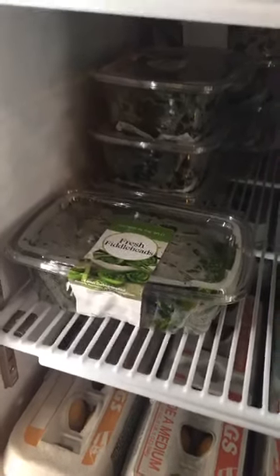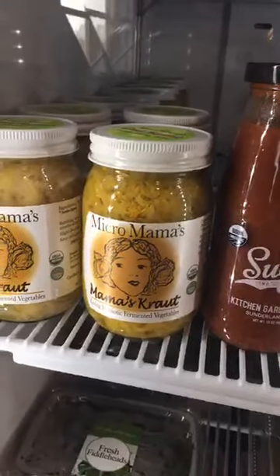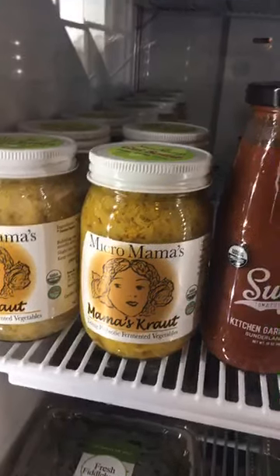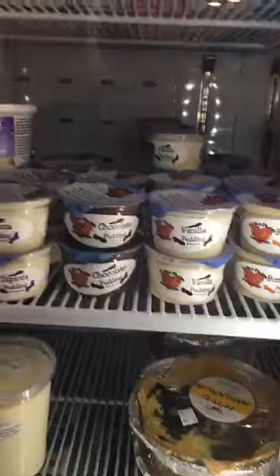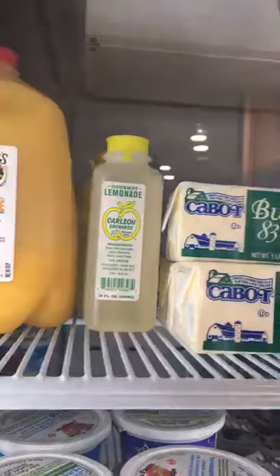We have Olivia's organic spinach as well as the spring mix. Check out those fiddleheads — they only last a very short time, so make sure you get those if you've never tried them or if you already know you love them. We have two types of Micro Mama's kraut: the plain on the left and then the one with orange, ginger, and turmeric — they're both delicious and she's local from New Hampshire. Skylar did a spinach and pepper quiche. We have Echo Farm puddings in both small and large sizes so you can try a flavor and then buy the big size. Natalie's orange juice, lemons, and both salted and unsalted butter.